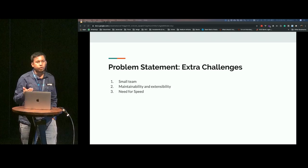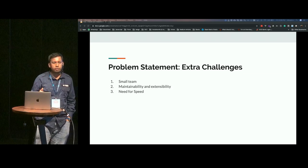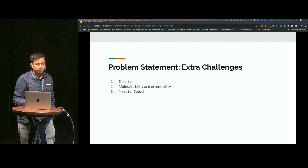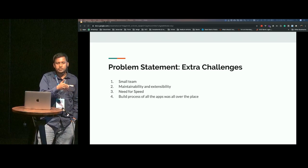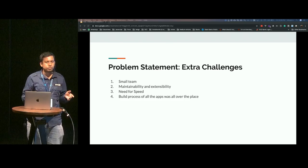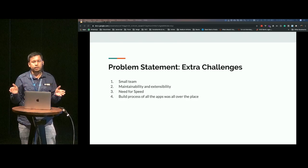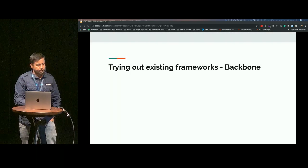The fact that we had a small team at that time, and we were definitely growing and needed speed — because of these multiple different frameworks, the build process was actually very different for all of them. That is why we tried out some existing frameworks at that point.